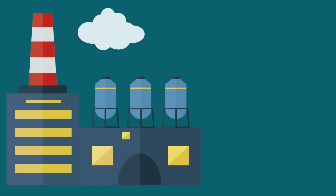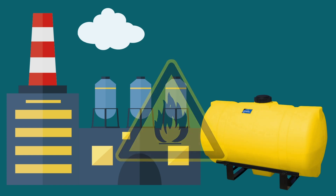Batch-wise blending is more accurate, but requires large storage containers and strict fire safety requirements.